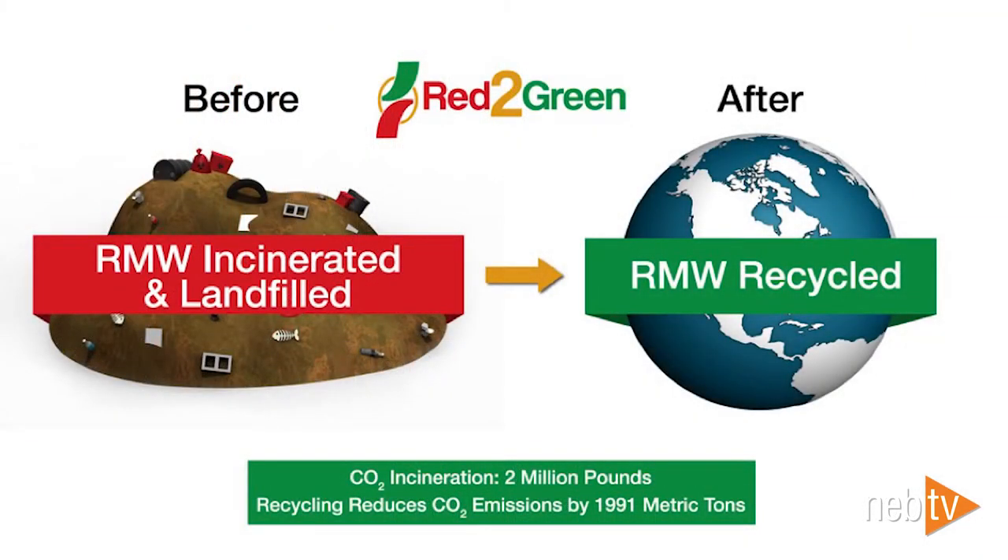From a big-picture standpoint: before Red to Green, RMW's only options were incineration and landfill, creating a lot of pollution. After Red to Green, we have a recycled planet — or at least one small step closer to it. But you're probably thinking: okay, that's great, but what does that really do for my company? What's something tangible we can receive as a benefit from Red to Green?